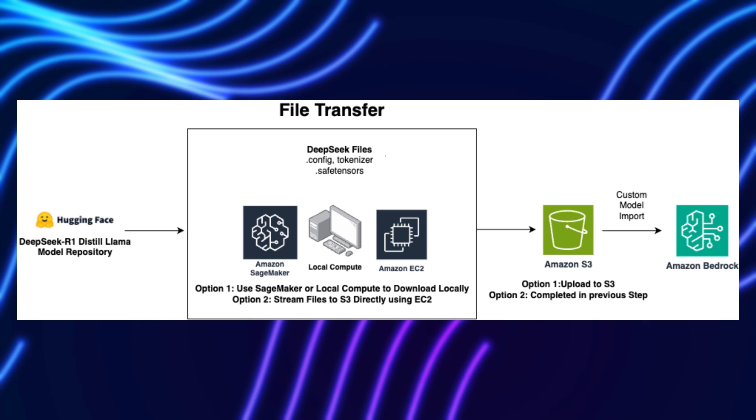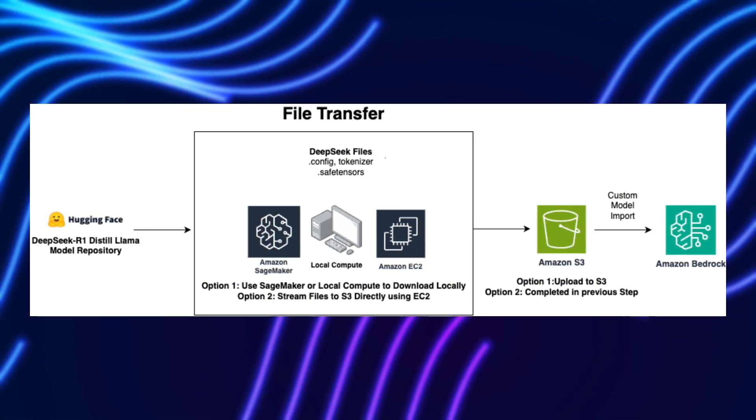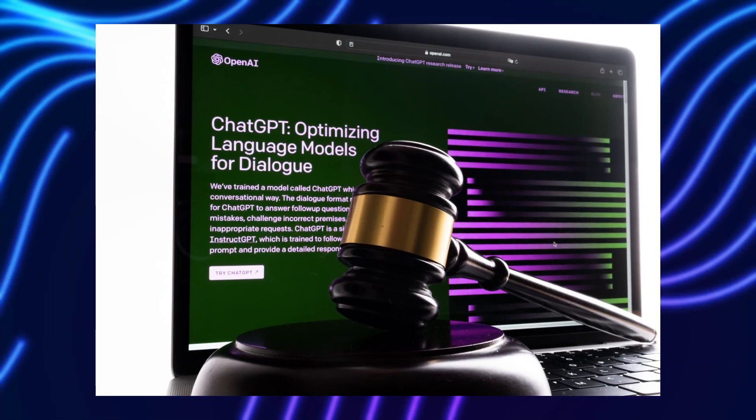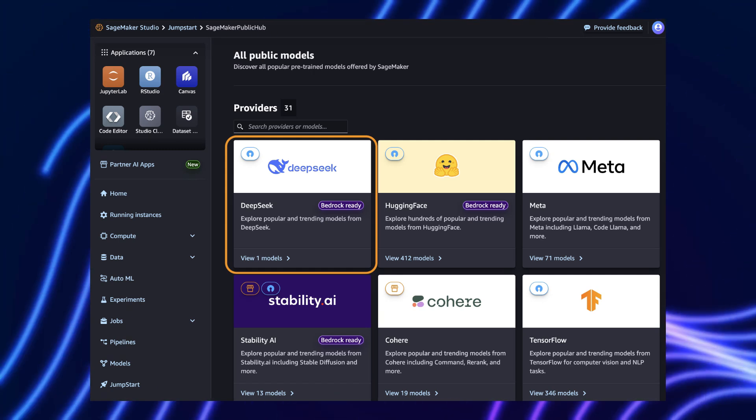Additionally, there is the problem of customization. General-purpose models often fail to understand the specific needs of niche industries. Imagine running a law firm or biotech startup — how well does GPT-4 really understand your industry? Companies need AI that isn't just smart, but also tailored to their specific challenges and data.